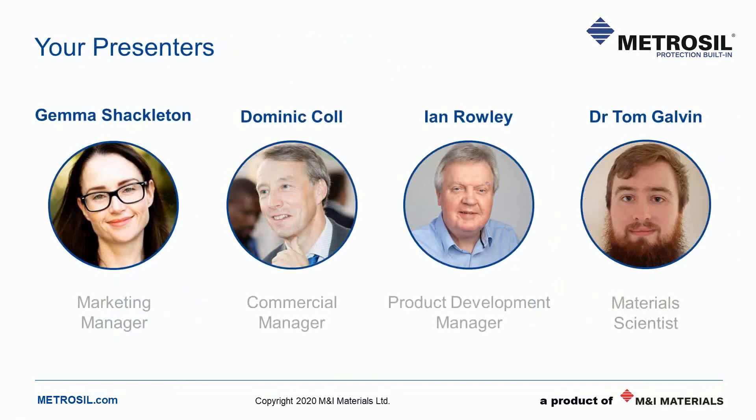Now let me introduce you to our speakers. First up is Dominic Coll, our Commercial Manager for Speciality Products at M&I Materials. A number of you have no doubt met Dom — he spends a lot of his time travelling, developing key partnerships with leading relay and substation OEMs. Also joining us today is Ian Rowley. Ian is our Product Development Manager for Metrosil and has been instrumental in launching a number of innovations, including the Metrosil 8000 series and our High Energy Test Laboratory, also known as HETL. Just like Dom, Ian travels to many clients, especially our hydropower clients within China.